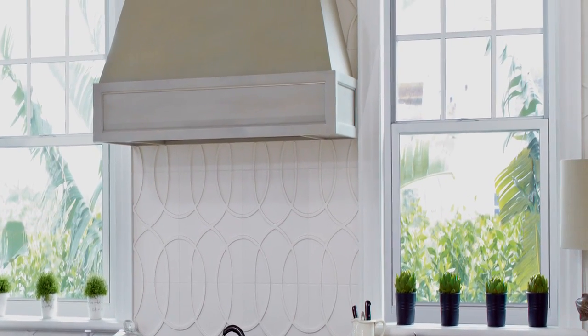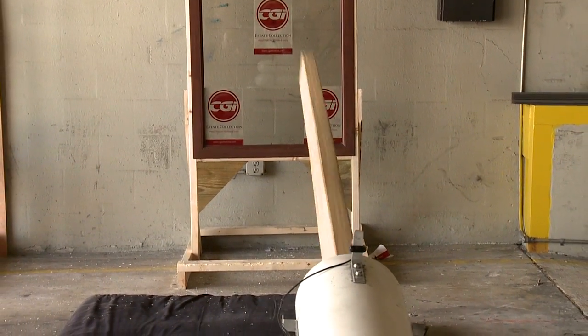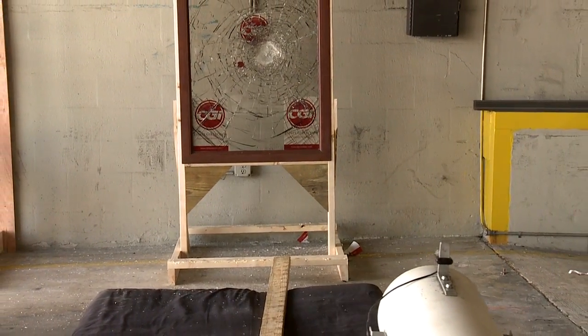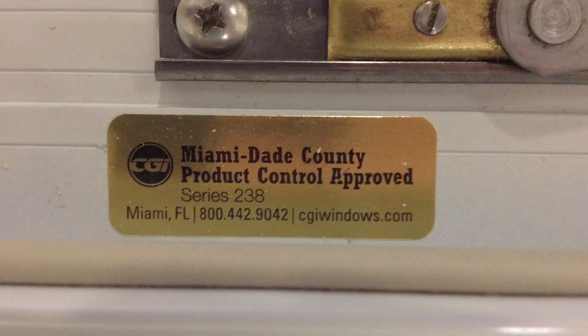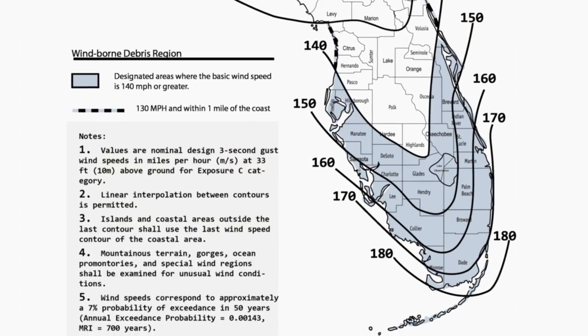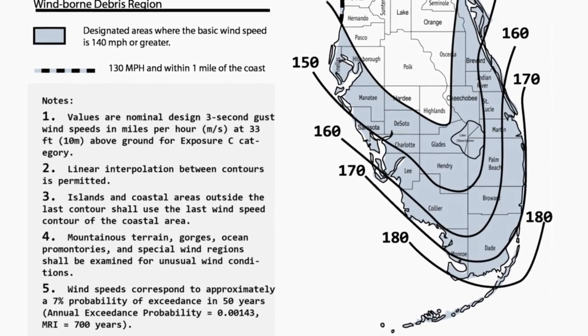Every impact-resistant window and door model offered by CGI goes through the most rigorous testing requirements. These requirements are set by Miami-Dade County, home to the most demanding wind-borne debris standards in the world. Our hurricane-safe products are tested and comply with the toughest large missile standard.